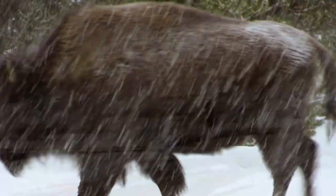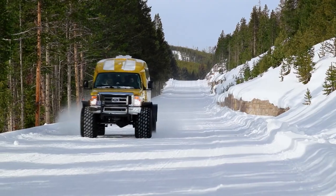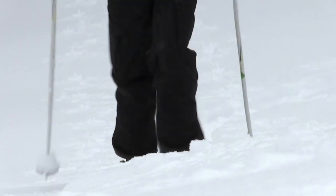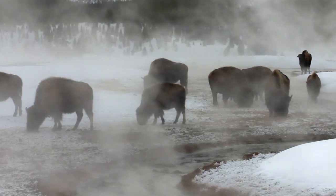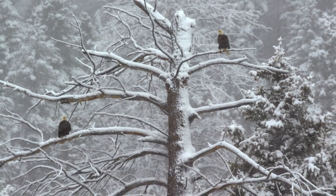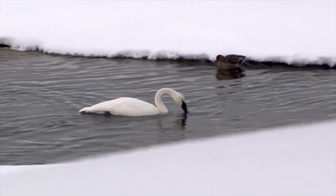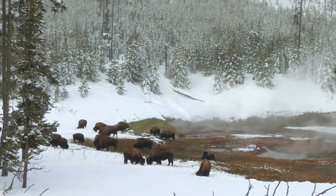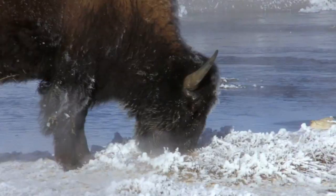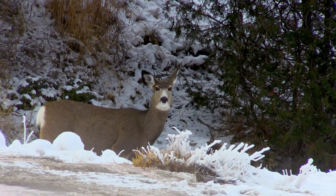As winter returns to Yellowstone, new opportunities abound for visitors, and it can be a great time to spot wildlife. Taking advantage of the lack of competition for food, trumpeter swans migrate to Yellowstone during the winter. Elk, mule deer, and bison migrate to lower elevations or can be found around geyser basins, where the heat keeps winter snows at bay.